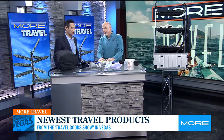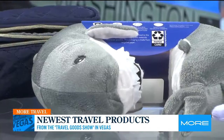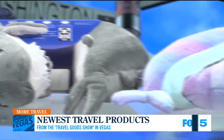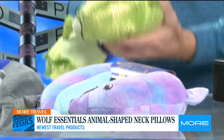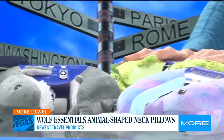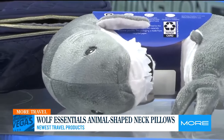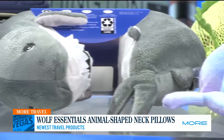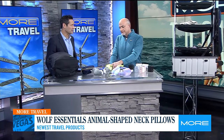Traveling with kids — family travel is a big deal, and you've got to keep the kids happy. This is double function: they get a wonderful toy, and it becomes their calming thing. This is Wolf's Essentials — they did this whole line of animal neck pillows, and they're just the cutest things. How mad can you get at that kid kicking your seat when he has a cute neck pillow like that?